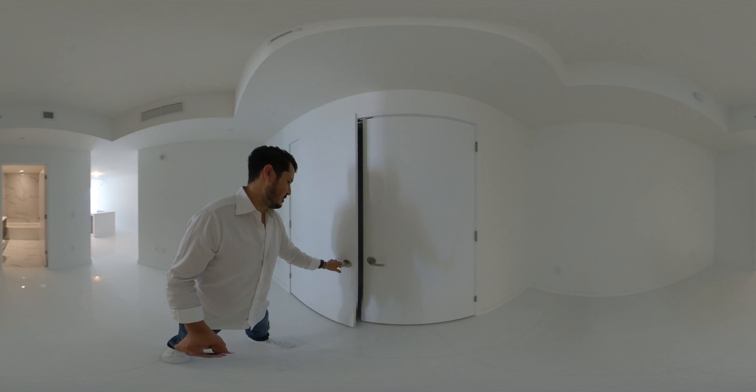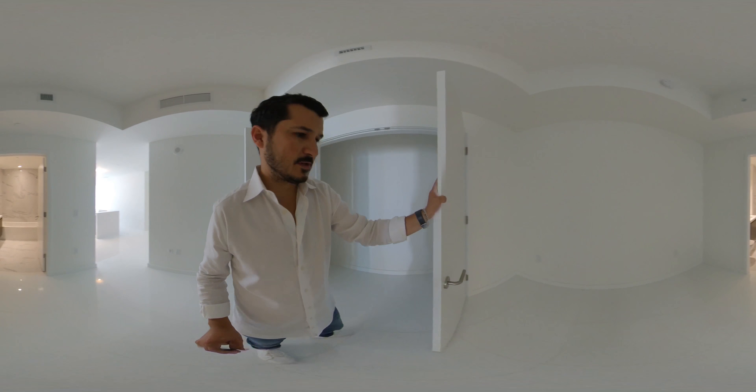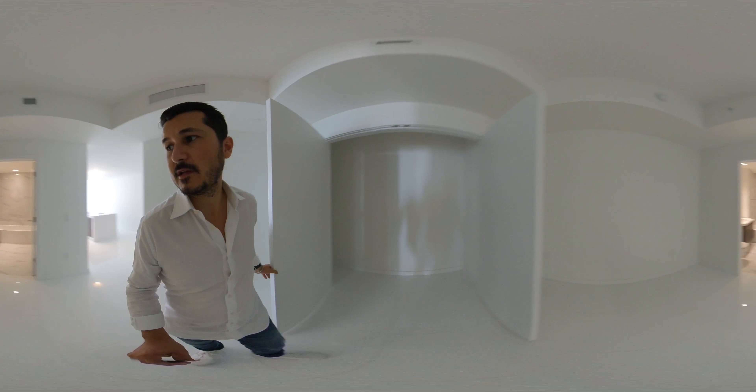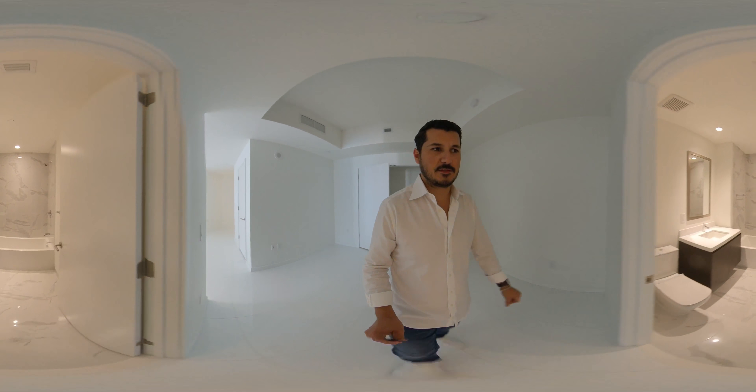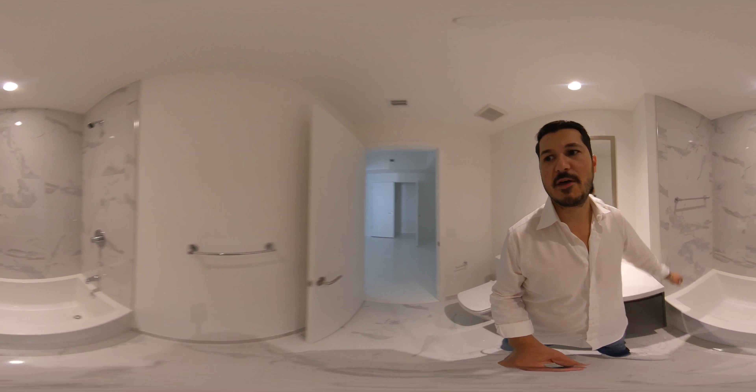This is the den that I was talking to you about, with a nice size closet as well. The doors are really nice too — nice quality. This is the third full bath, which is really nice. For a third bathroom, not bad.